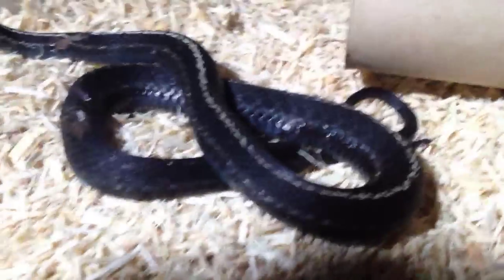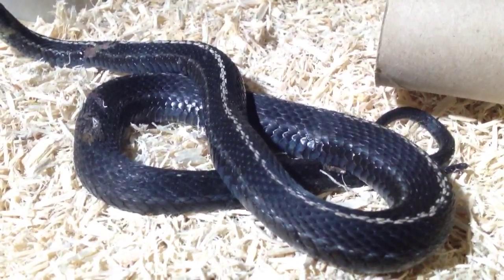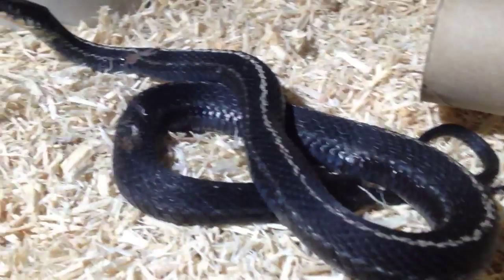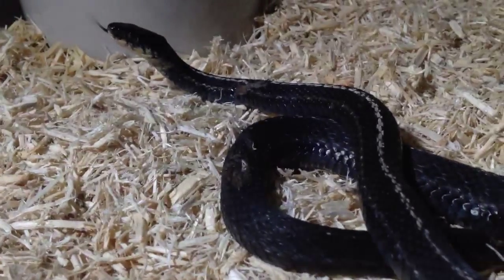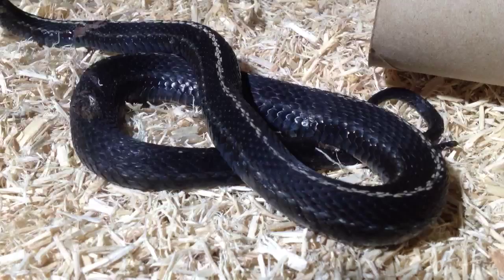Hopefully we have a new strain of melanistic, or maybe a new line of morph in general. But she just needs to be patched up and we'll go from there. She's so cool.